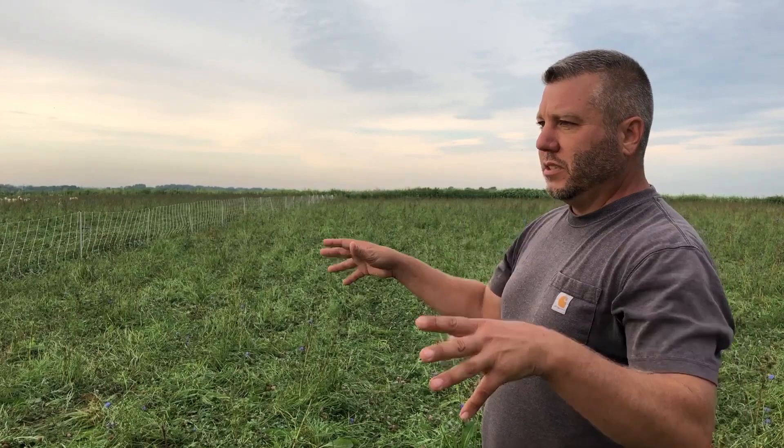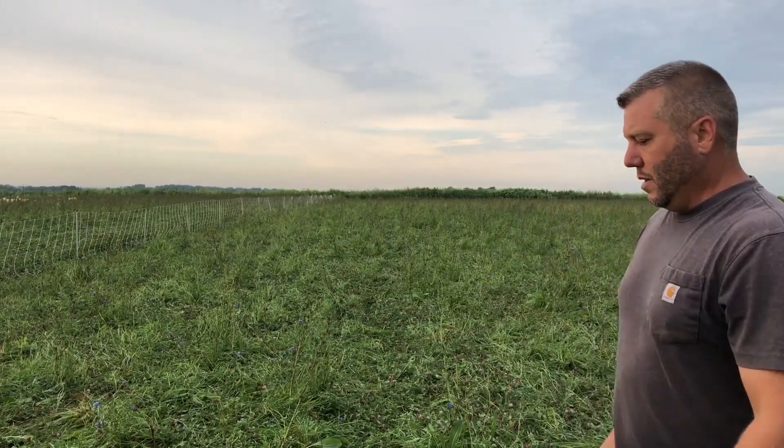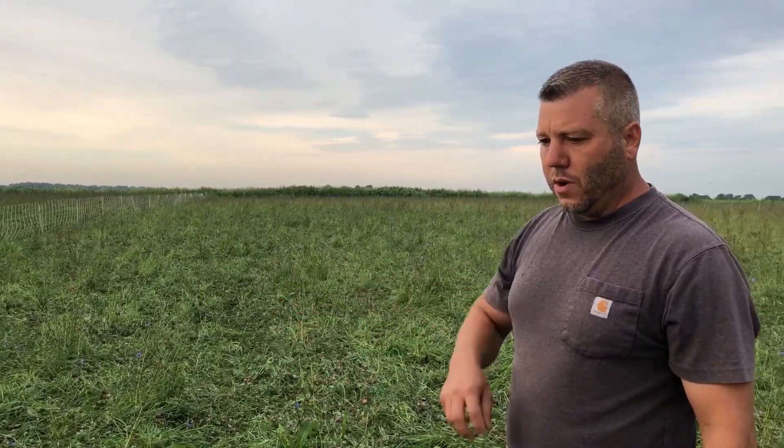It's the same as if you just put a fence around it and set-stocked them. They just constantly walk around and trample, they cherry-pick all the good stuff, their diet would go down over the summer and you'd never give anything a rest. They're on here and by the time we get through this 90 acres, it takes about 45 days.